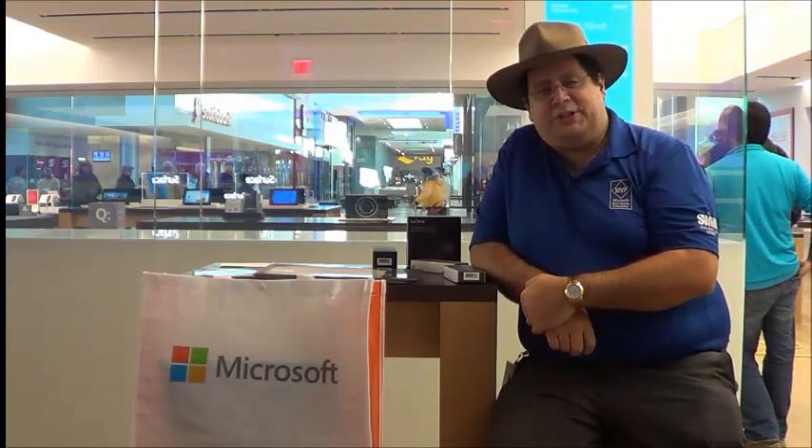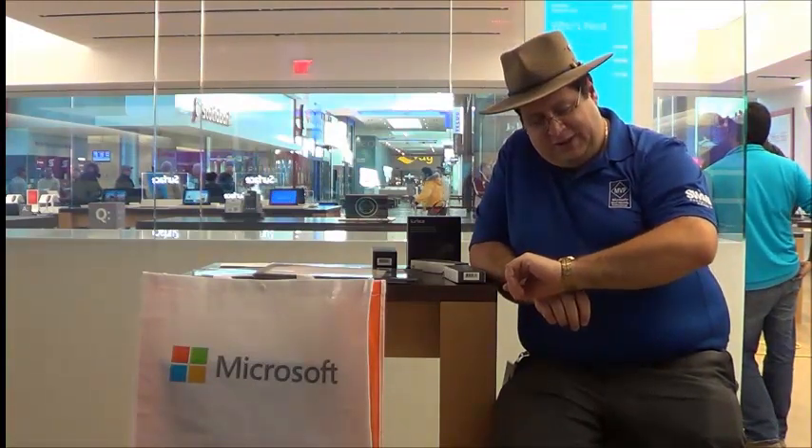Good morning and welcome to Mitch's blog, The World According to Mitch, and TechNet.com's CanIT Pro, or the Canadian IT Pro Connection. My name is Mitch Garvis, and it is currently 8:30 on a Saturday morning. You're wondering why I'm recording at 8:30 on a Saturday morning from the Microsoft Store in Yorkdale Mall, beautiful Toronto, on such a snowy, blustery day.